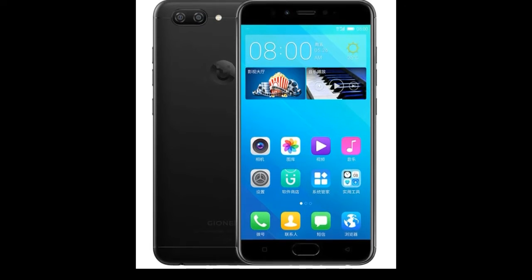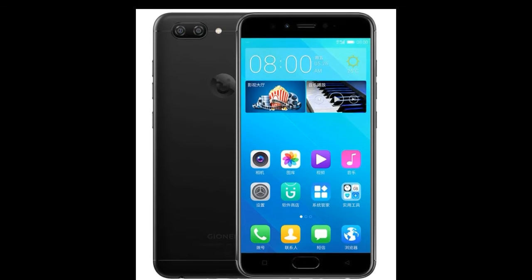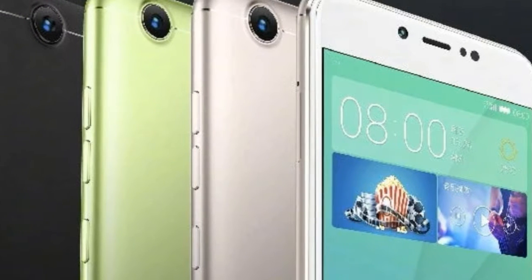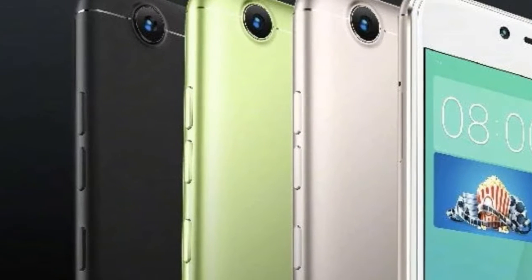They also announced the S10B and S10C, which are mid-range and budget smartphones. The S10B features a 13MP rear with a 5MP secondary, and the S10C has a 13MP rear and a 16MP front camera. Nothing in terms of emerging features — just basic ones.